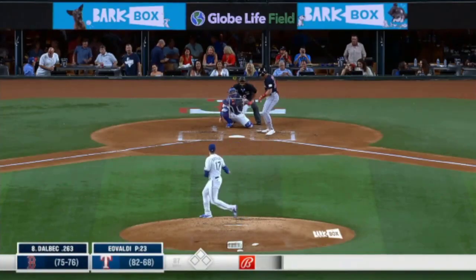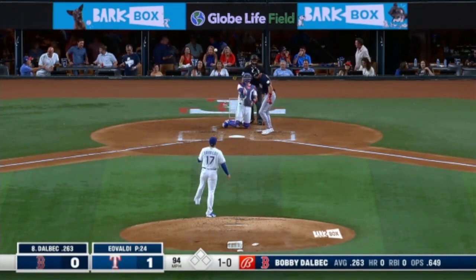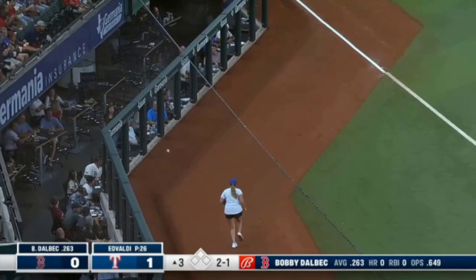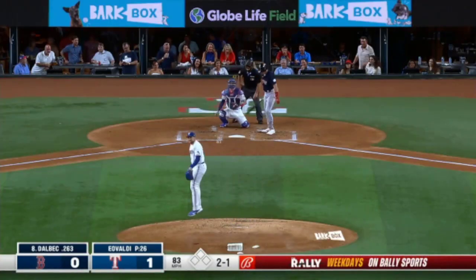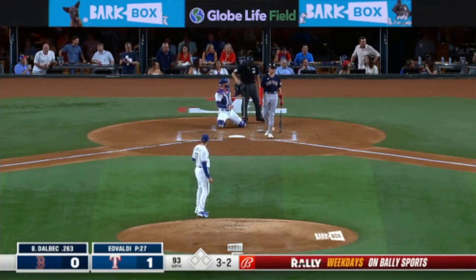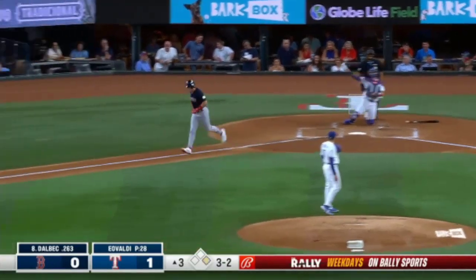Bobby Dahlbeck leads it off for Boston in the third inning. Two balls and no strikes on Dahlbeck. He finds himself in kind of an interesting situation — Tristan Casas has emerged in the big leagues, so it's almost like an audition for him quite honestly, you know, somewhere else. The 3-1 pitch is fouled off. 33 homers. A 3-2 pitch that just misses — and Dahlbeck works a walk.